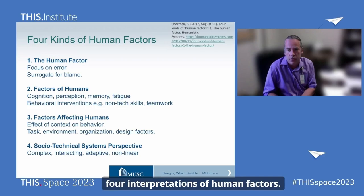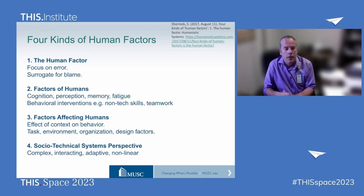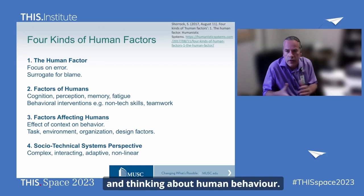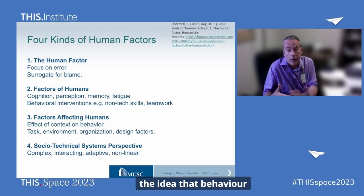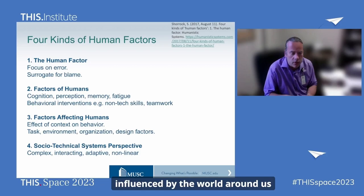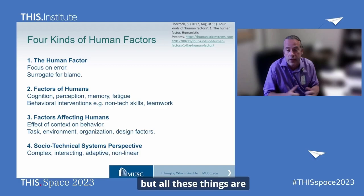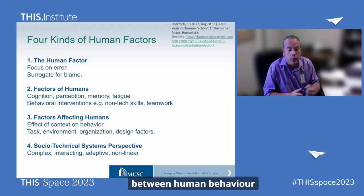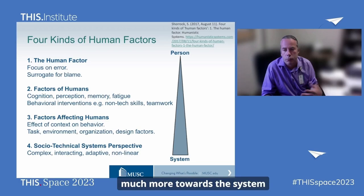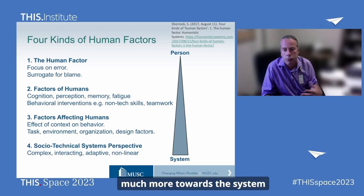Steve Shorrock talks about four kinds of human factors — four interpretations. One is 'the human factor,' often a focus of blame. The second is 'factors of humans': how humans work — cognition, perception, memory, fatigue — which leads to behavioural interventions. The third is 'factors affecting humans': the idea that behaviour is influenced by the world around us through our environment, organisation, and design. The fourth is the socio-technical systems perspective, which says all these things are interacting all the time — there's no linear relationship between human behaviour and systems factors. This represents a move from focusing on the person towards the system, and from intent to the influence of external factors, raising the question of how much free will we actually have.